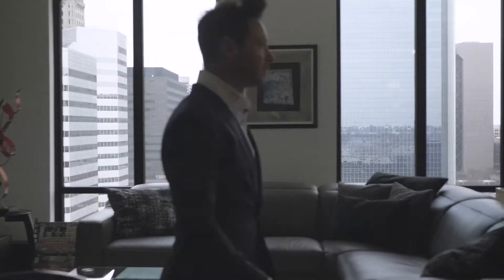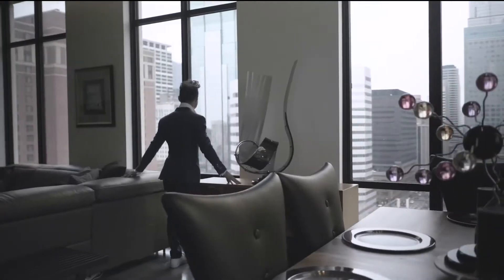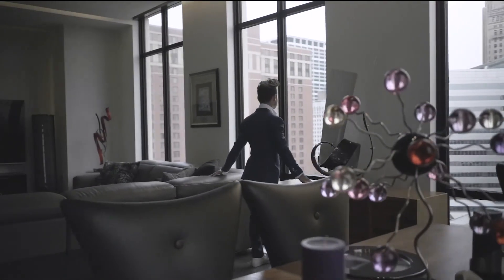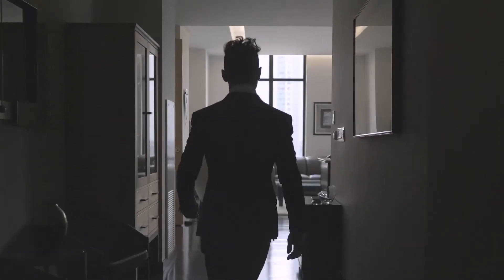The Ivy also affords its residents maximum privacy with only four units per floor and a private lobby, not to mention all the finest amenities the Twin Cities has to offer. This is the one you've been waiting for.